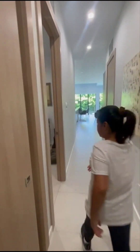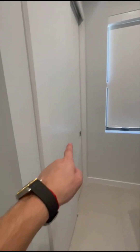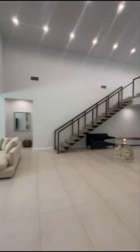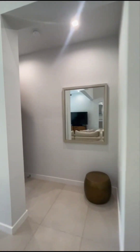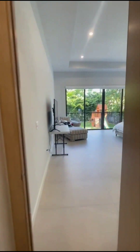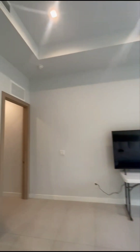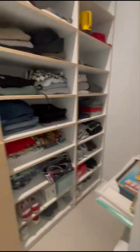Coming out of the garage, you have an office, window closet, and full bathroom. And this way you have the primary bedroom, which looks out onto the pool. Super high ceilings in each room, and you have his and hers built-out closets.